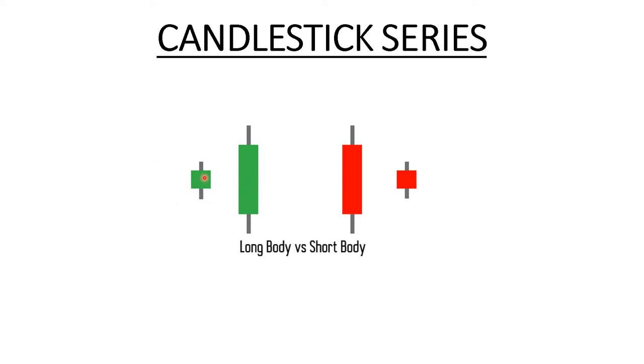Both of these candles here are bullish candles — both are green, meaning both opened and closed above. However, these two candles represent different kinds of market sentiment. This one represents a stronger bullish market than the other, because the body of this candlestick is much bigger. The price opened, went low, made a high, and closed, but the difference between open and close is really high — meaning buyers were in control.